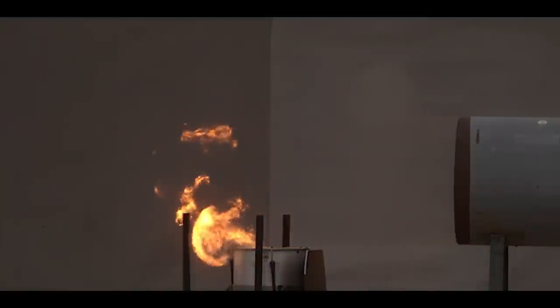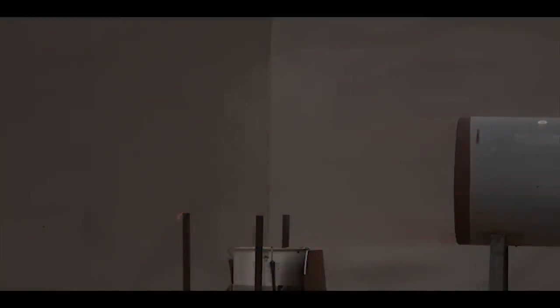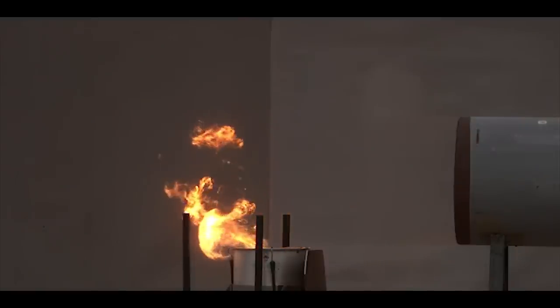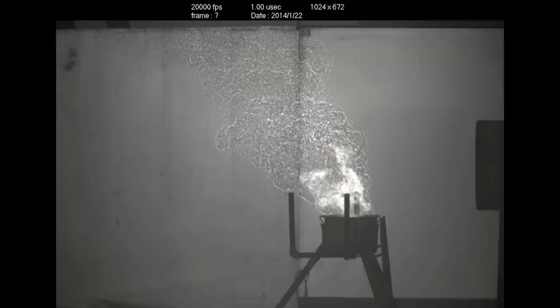At first we just filmed this with conventional high-speed video so we could see what happened to the flame. But the thing about blast waves is they're almost invisible to the human eye, so we had to use a special technique called the shadowgraph that really allowed us to visualize the shockwave and the other flow features.